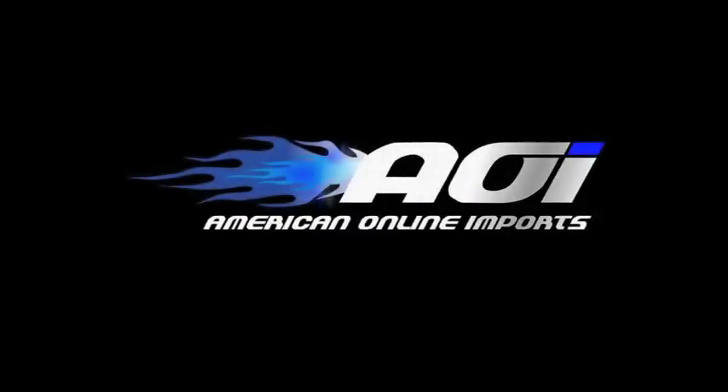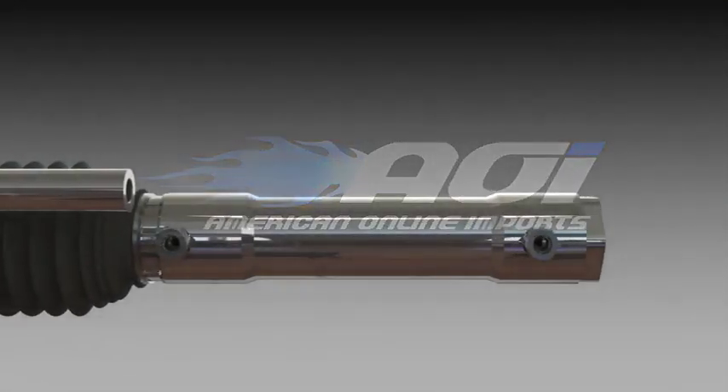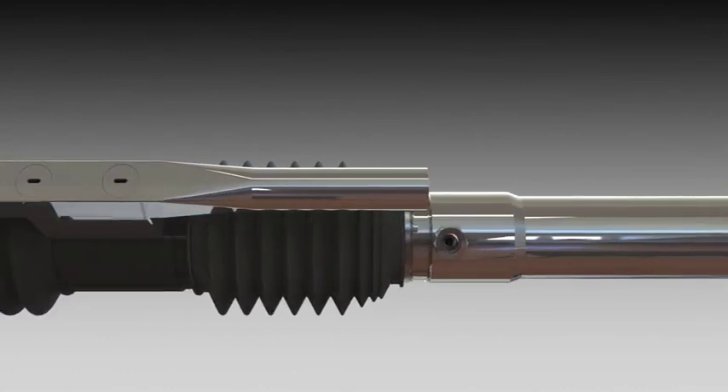From the Research and Development Department at AOI in Australia, we'd like to present a world first in universal rack and pinion steering systems called the RetroRack.